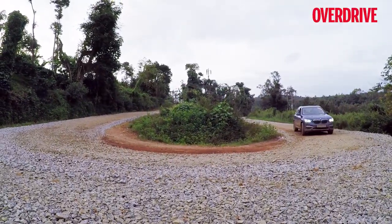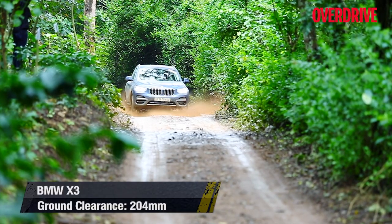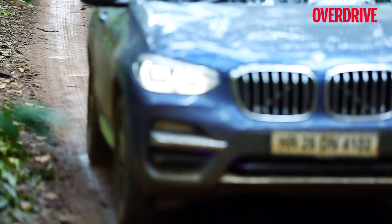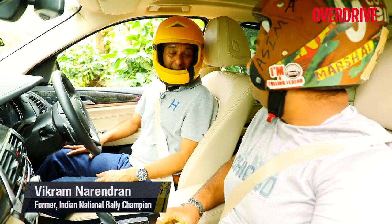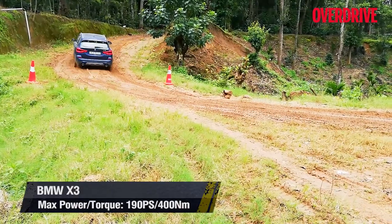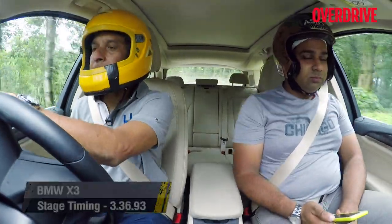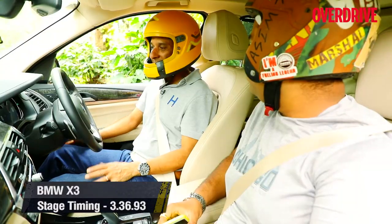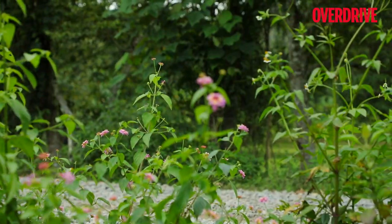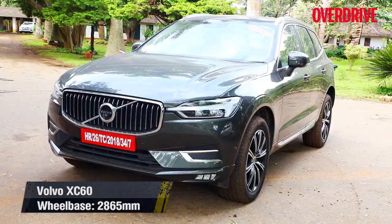The X3 doesn't make any false claims of being an off-roader and doesn't even get an off-road mode, but the rear-biased X-Drive all-wheel drive makes the rear step out often in the slush, making it very involving and fun to drive. Drivers were pleasantly surprised — it behaved very well in the slush, the gearbox was fantastic, and the engine was very good. The seating position is excellent, making it a very refined and comfortable SUV.